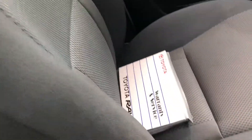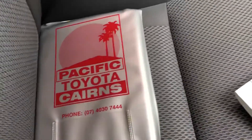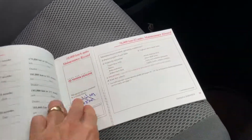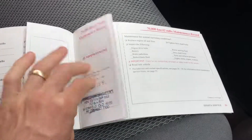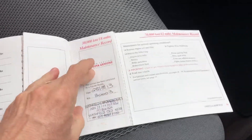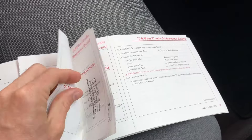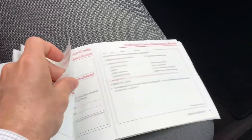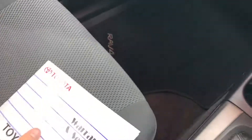The most important thing is obviously the history. As you can see here, it was purchased through Pacific Toyota Cairns brand new — it was a privately owned car, not a fleet vehicle. You can see all the service history here. The history is as good as it gets.